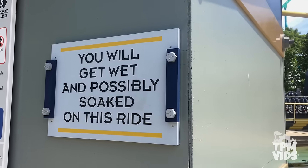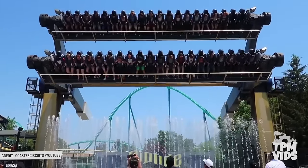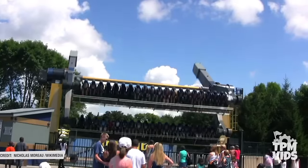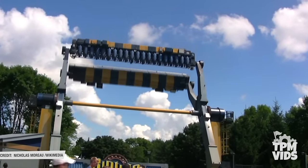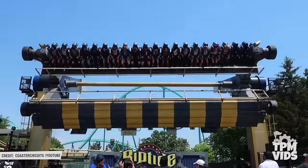Riptide is a great ride for a hot summer day because you will get wet. During the cooler days and months, the water won't actually splash you — the fountains shoot up but quickly go down before the gondola reaches the water. While rotating 360 degrees with the anticipation of getting wet, it makes for a fairly thrilling and enjoyable cooling experience.